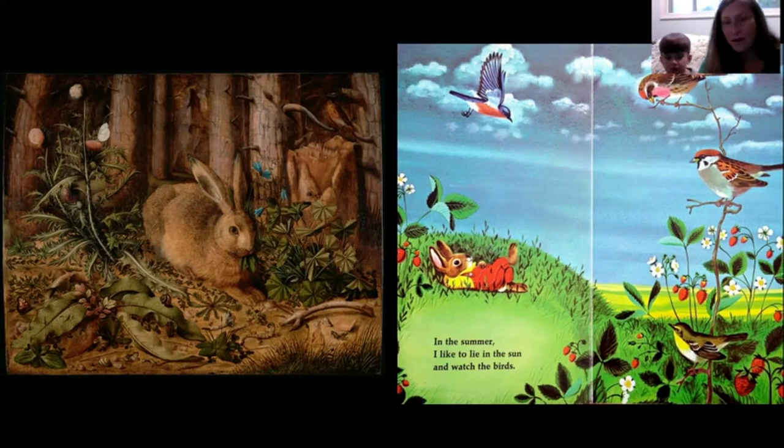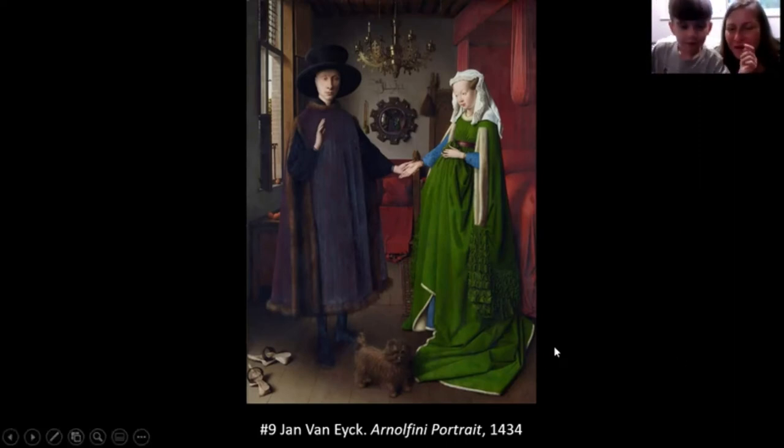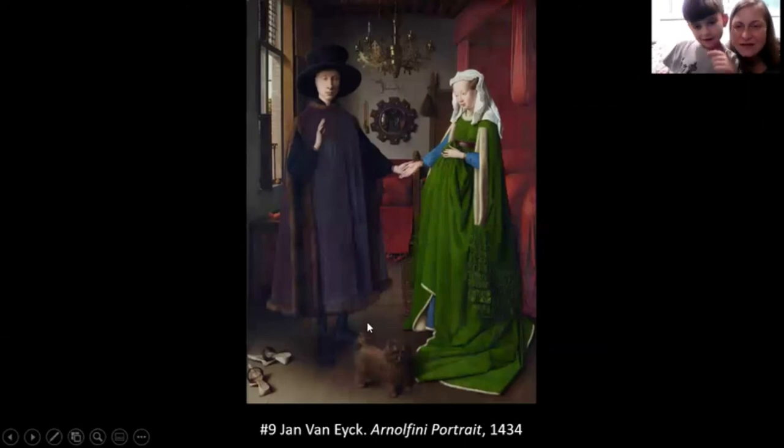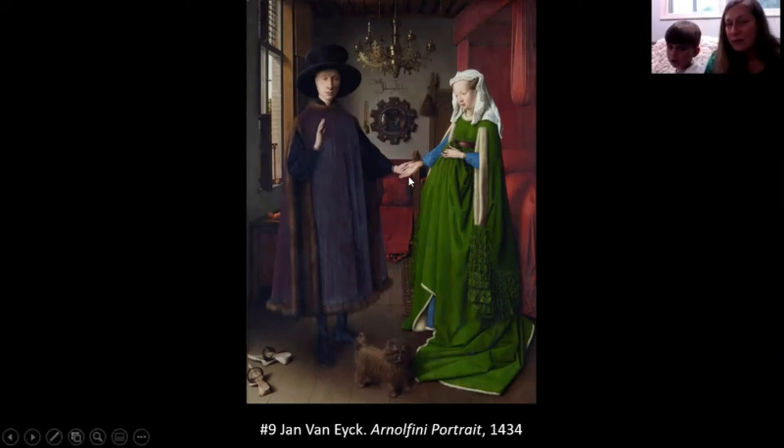Number nine — a funny looking picture. There's a little cute puppy right down in the front. These are two funny-looking people who are probably getting married — they're holding hands and look very serious. The dog is actually the big clue that this could be a wedding, because dogs have been a symbol of love and fidelity for hundreds of years. Once a dog loves you, they love you forever.